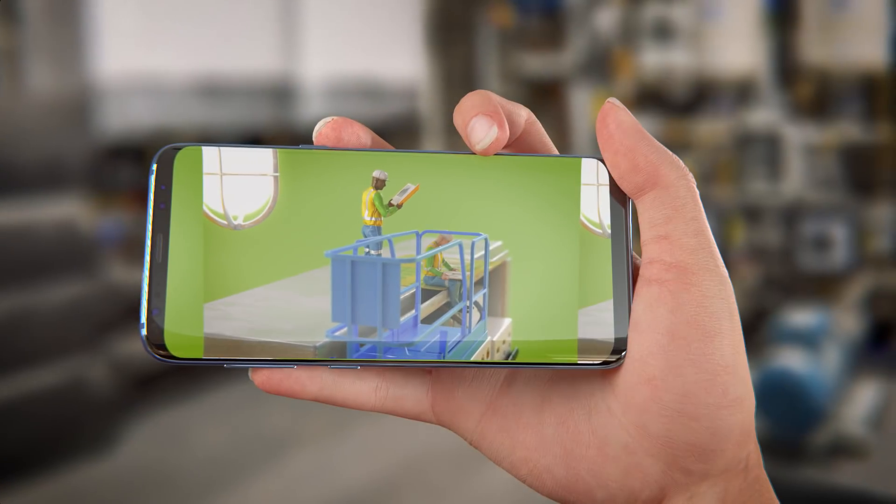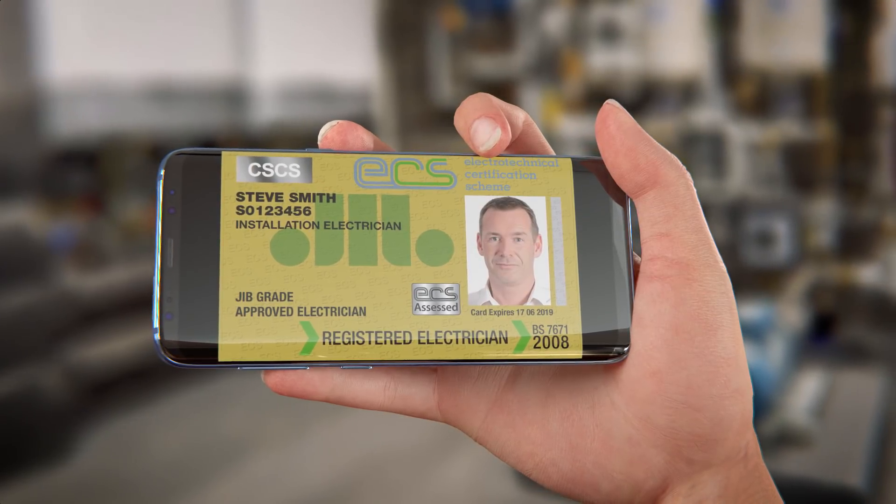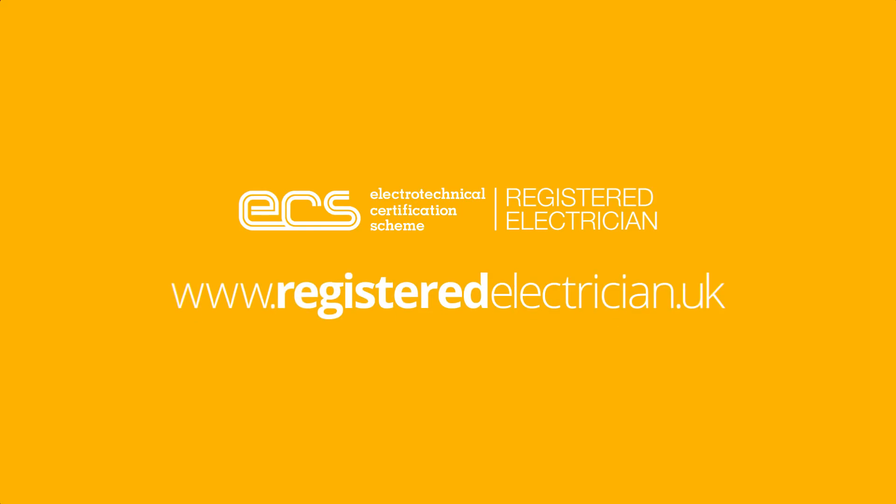Once you sign up you'll be able to download a virtual card onto a smartphone to show your registered status. To find out more, visit www.registeredelectrician.uk.